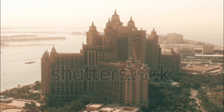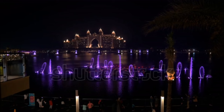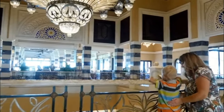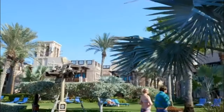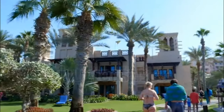So there you have it, folks — the top 10 luxury hotels in Dubai. From iconic landmarks to serene escapes, Dubai has something for every kind of luxury traveler. What hotel would be your dream stay in Dubai? Let me know in the comments below, and don't forget to like and subscribe for more travel content. Until next time, happy travels!